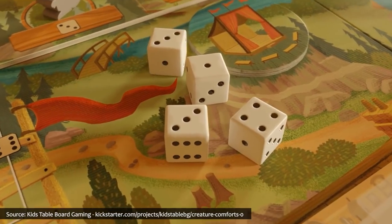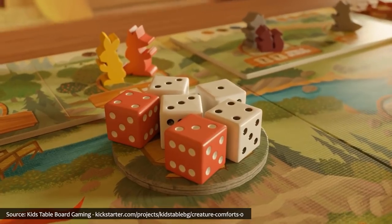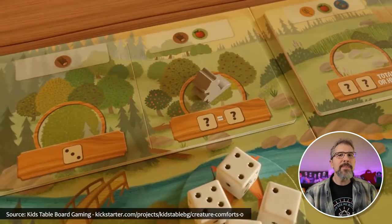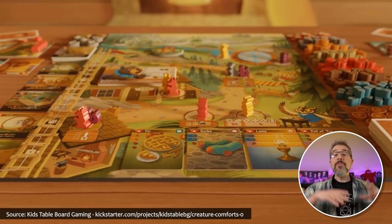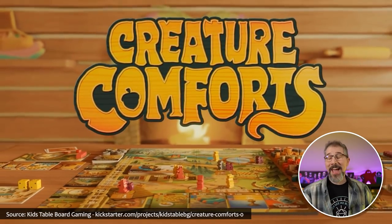Or, if macabre mysteries aren't your style, escape instead to a friend-filled forest in Creature Comforts, in which an array of animals spend the spring, summer, and fall gathering different goods from the woodlands and collecting items to make their home more inviting during the snowy winter months. Each round, players send furry family members out to various locations in an attempt to gain supplies. And in the end, the family that has created the most comfortable den wins a season of warm winter nights — and the game.